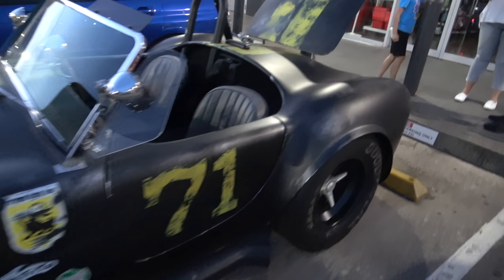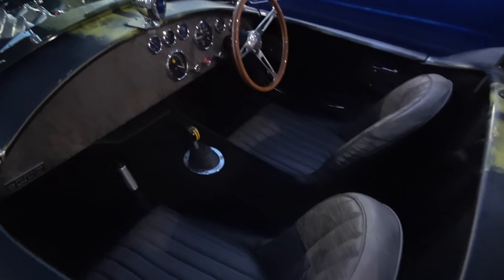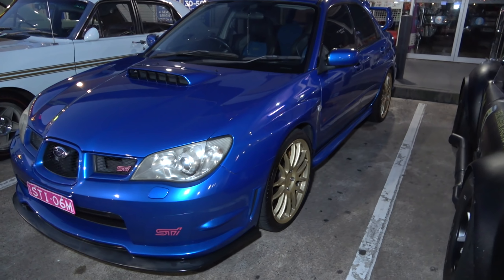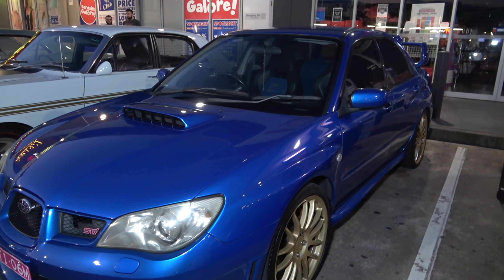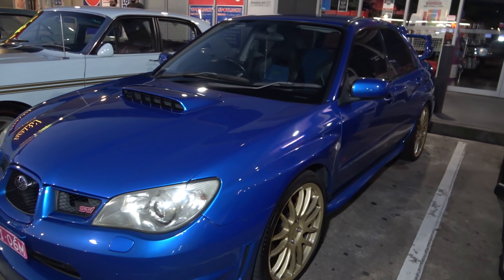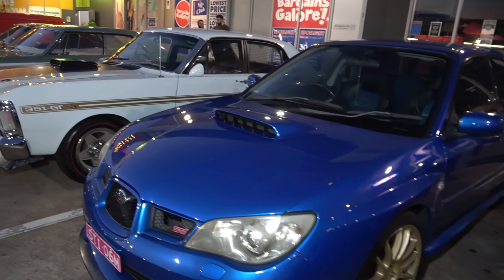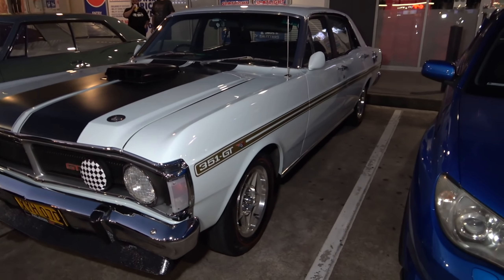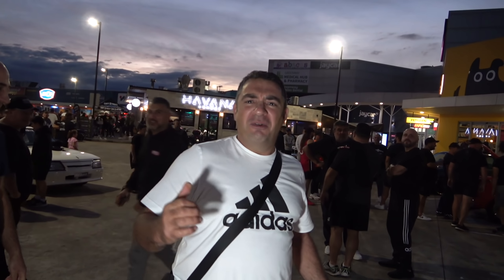One of my all-time favourites — Cobras. Very, very tough looking. Look at those wheels and the exhausts — crazy stuff. Let's have a look in here, very nice.